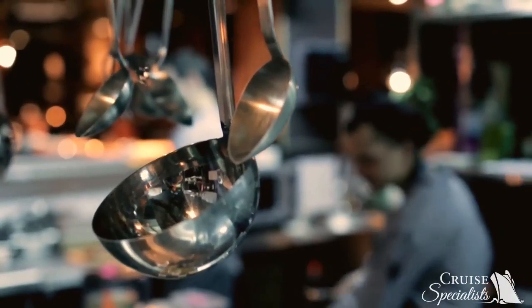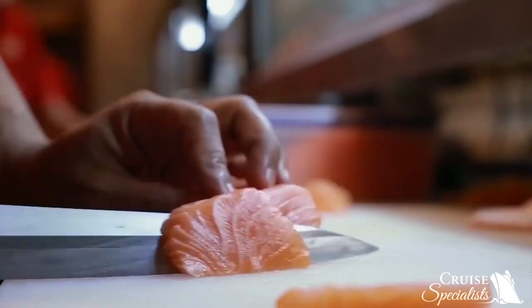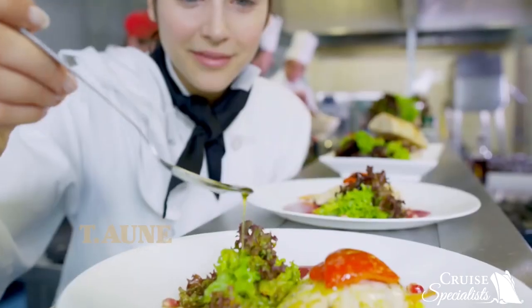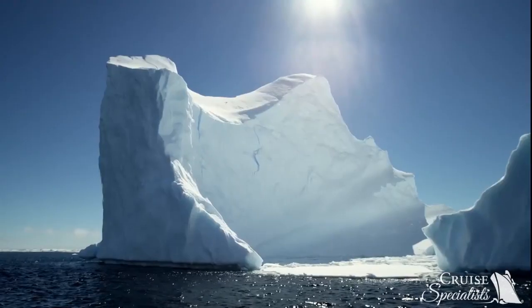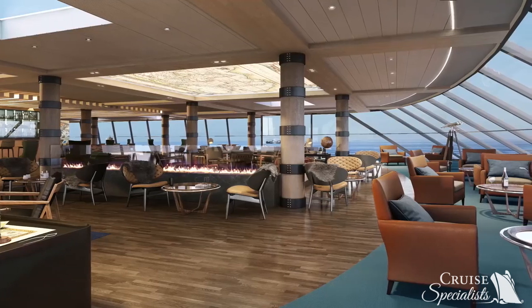Every expedition needs an oasis — a place of comfort with great food. MS Roald Amundsen will feature three unique restaurants: the Aune as the main dining option, Fredheim an international kitchen, and Lindstrøm for fine premium dining. The stunning scenery will be reflected in the interior design.